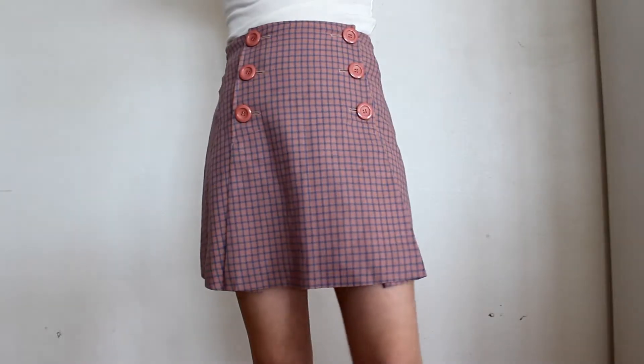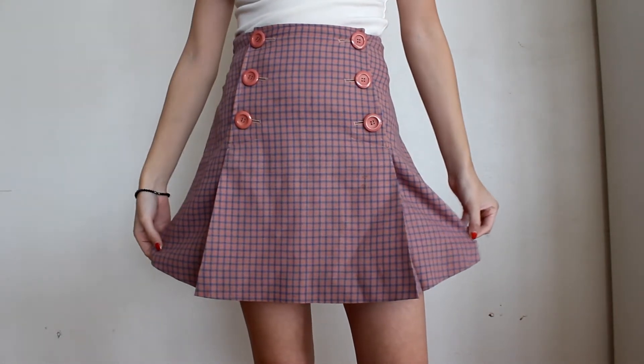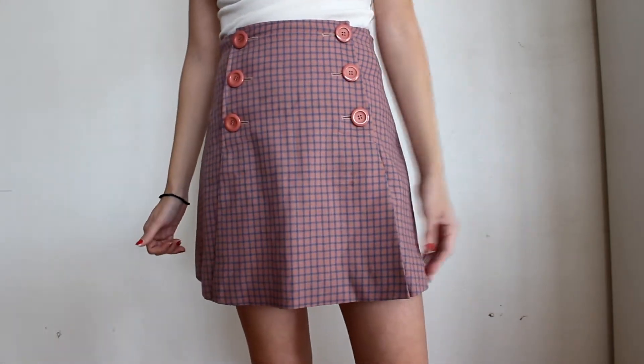Next I got this super cute vintage skirt — it's flat pink and blue with pink buttons. I really love the almost 60s style. I can wear it high-waisted or adjust it however I want, and I just think it's super cute.